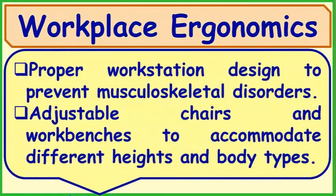Workplace Ergonomics: Proper workstation design to prevent musculoskeletal disorders. Adjustable chairs and workbenches to accommodate different heights and body types.